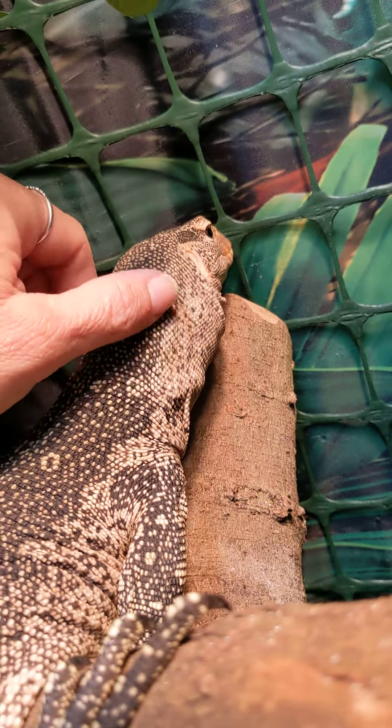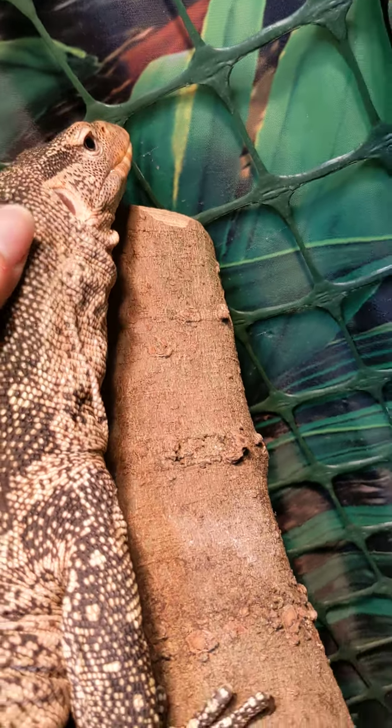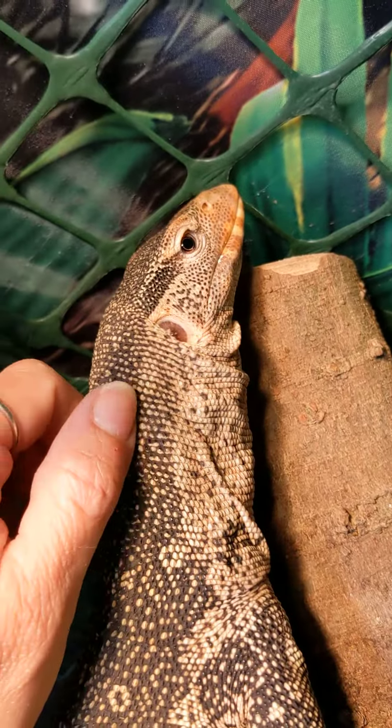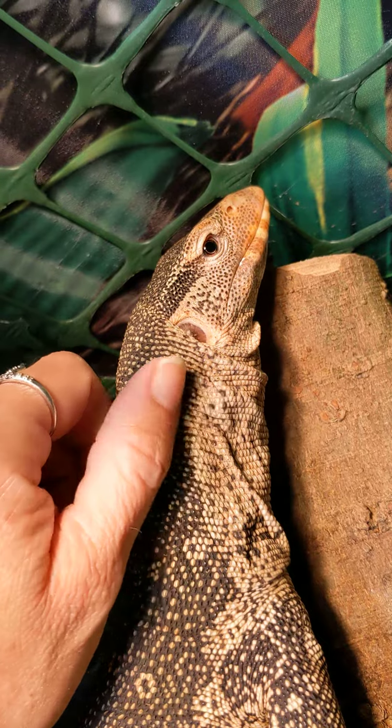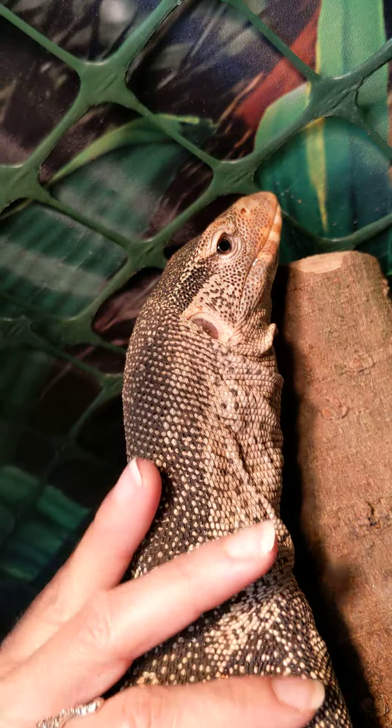Yeah, you're a cute girl, Skittles. I can get around, you can see her face. Yeah, you're a sweet girl.